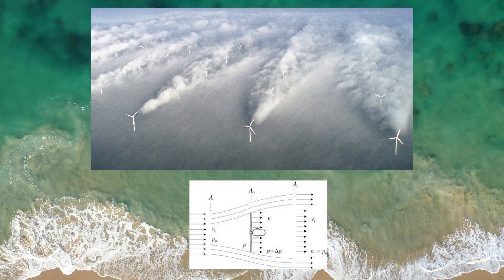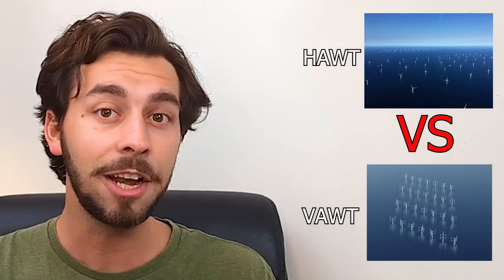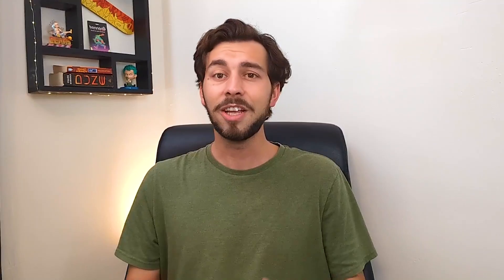Here's another jaw-dropping twist: VATs experience fewer wake effects. That's the turbulence caused by the first wind turbine in a row messing with the performance of turbines behind it. VATs, with all their direction-capturing prowess, can be placed close together and increase energy generation in a given area. They could even be deployed at the base of the giant HOT towers, ensuring that wind is captured from even more angles — a tag team made in heaven.